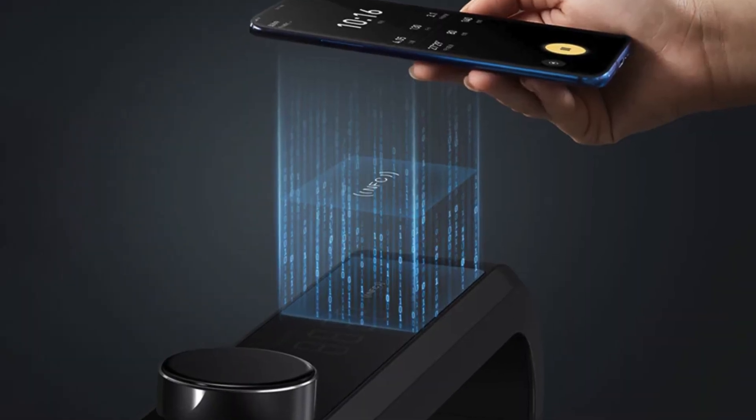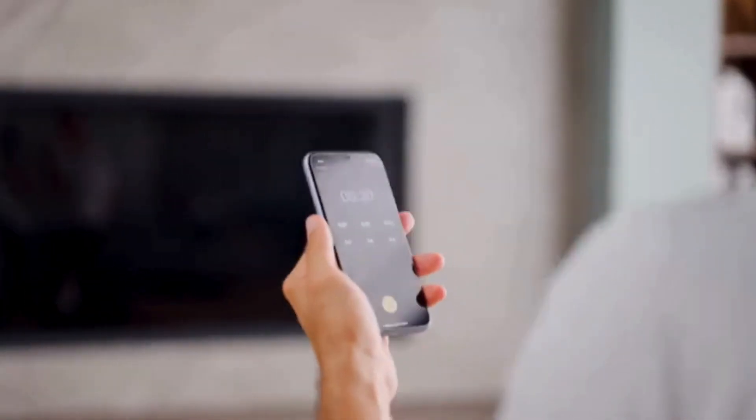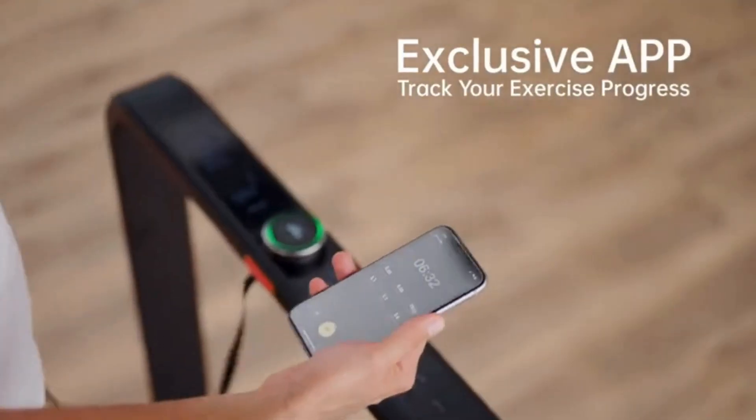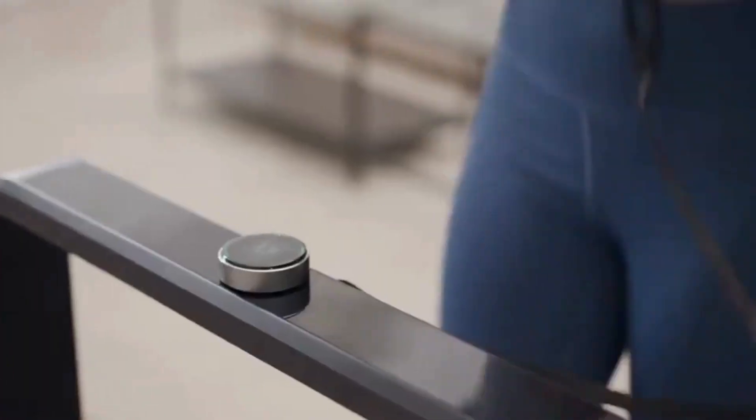Its NFC-enabled smart sensors simplify network distribution. You'll have direct access to the interface, and the data will be updated and displayed in real-time on your phone and on the walking pad.